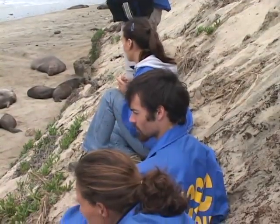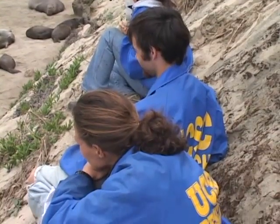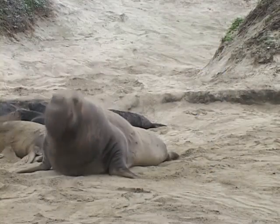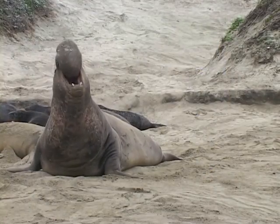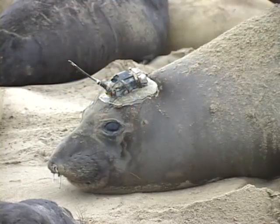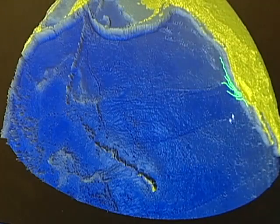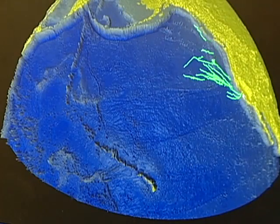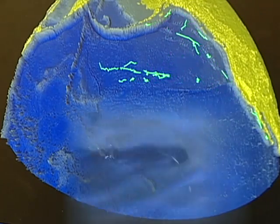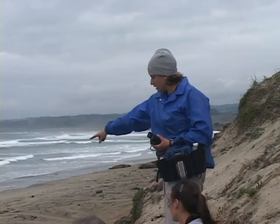Elephant seals have been a long-term animal that we've studied here. In the last 10 or 15 years, we've been able to take that research much further. Instead of just seeing what the animals do on the beach — which is pretty much what we were limited to — the computer generation has taken over and we've been able to put radio tags first, then satellite tags and time-depth recorders. Now we've got an unprecedented view of what these animals are doing when they're at sea, hundreds, thousands of miles away from Año Nuevo Beach.